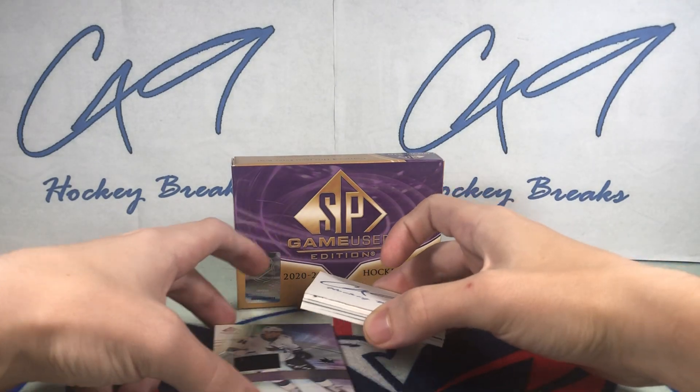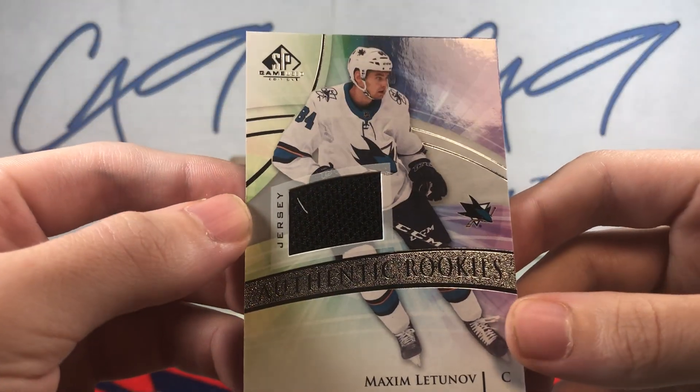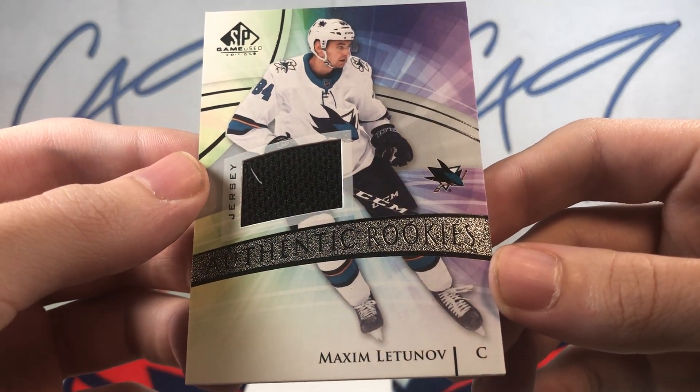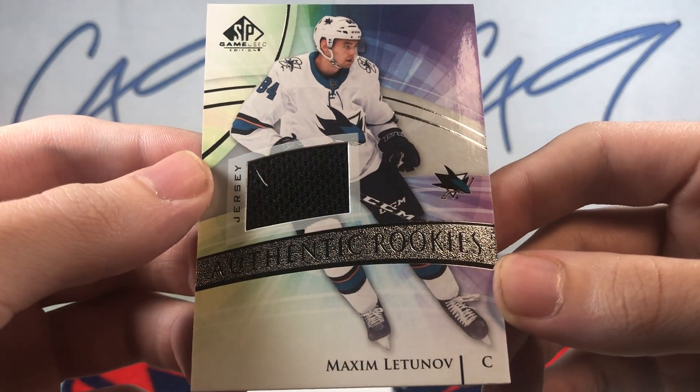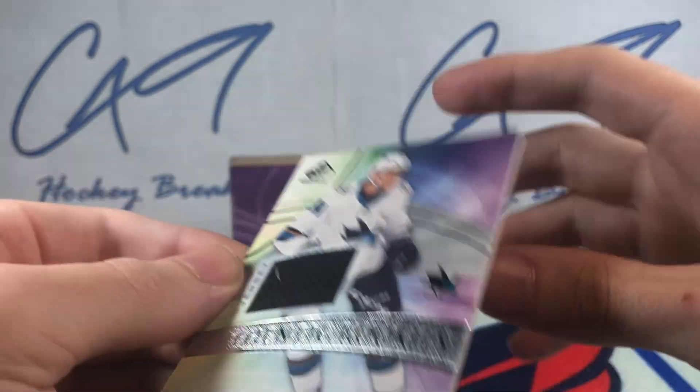Down to the bottom again, we have an Authentic Rookies jersey of Maxim Latunov. Authentic Rookies jersey.